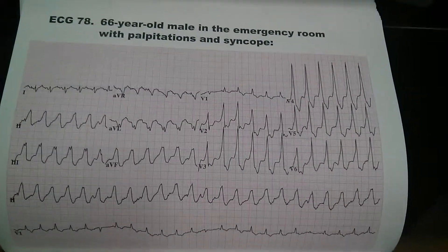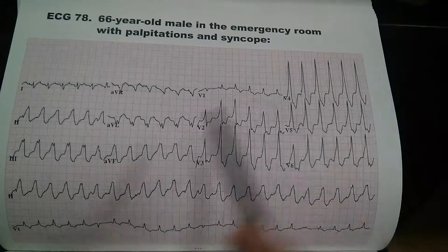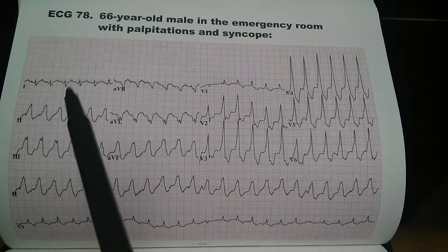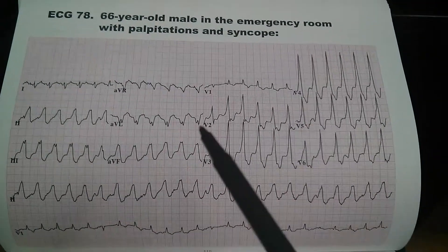This is EKG number 78 of a 66-year-old male in the emergency room with palpitations and syncope. Looking at lead 1, we see that there is an underlying sinus rhythm with a rate of approximately 150 beats per minute, indicating tachycardia.